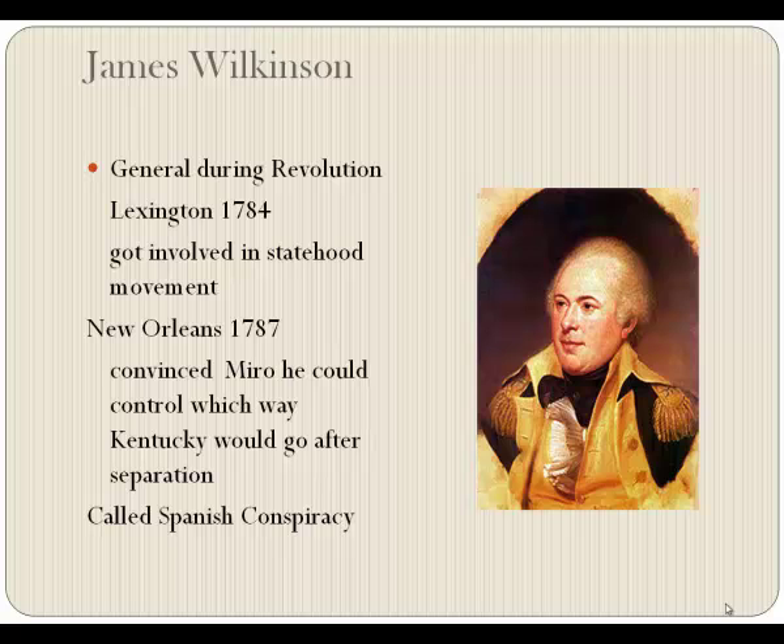What did he want for this? Not much — just a trade monopoly with Spain, a royal pension, and a suitable rank and position if Kentucky became associated with Spain. The governor of New Orleans said he couldn't make the decision on his own and would have to go further up the line, but he did give him some money. Wilkinson went to New York, bought a beautiful carriage with matched horses, came back to Kentucky in style — a sight Kentuckians had never seen before. This particular incident is called the Spanish Conspiracy, and it wouldn't be the last time there was talk of Kentucky becoming her own country in the orbit of Spain.